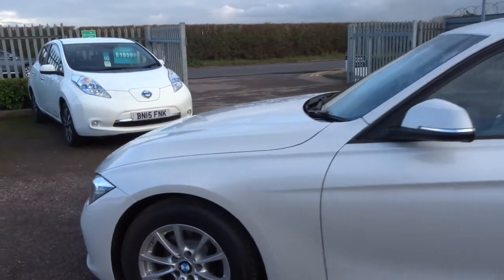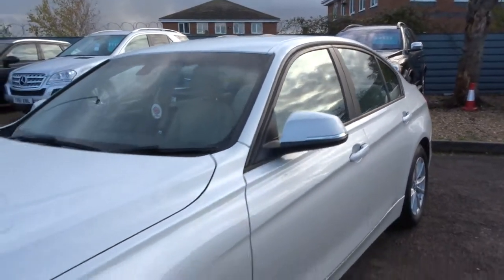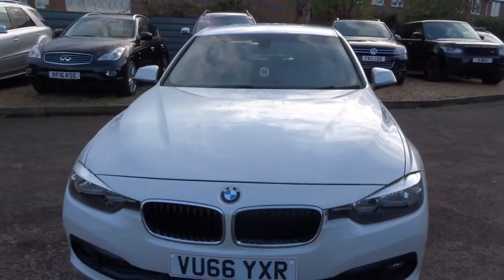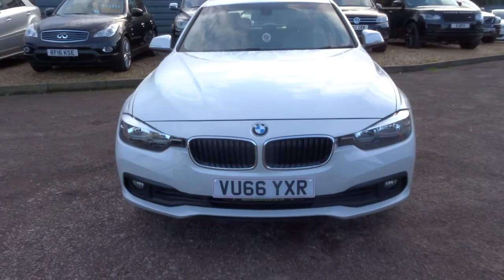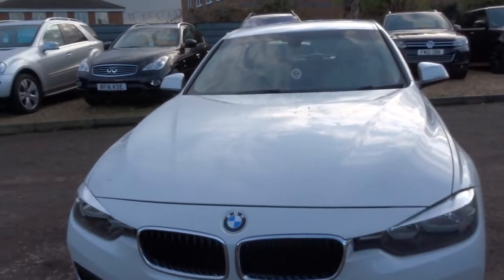Stunning white colour that just complements BMW so well. I think the specific tone is a pearlescent white, which is lovely. Let's head to the back of the car.